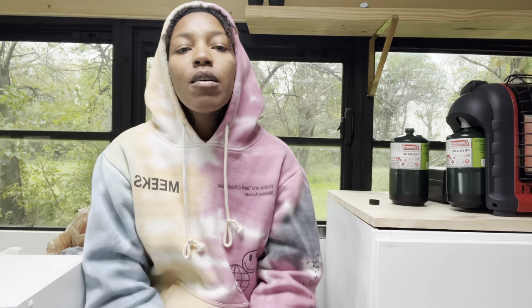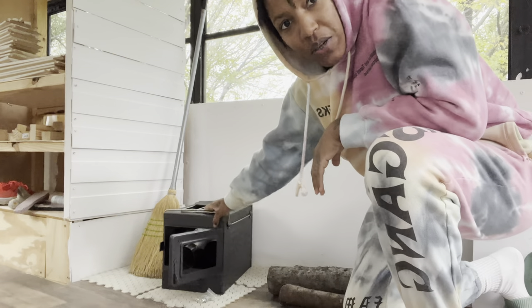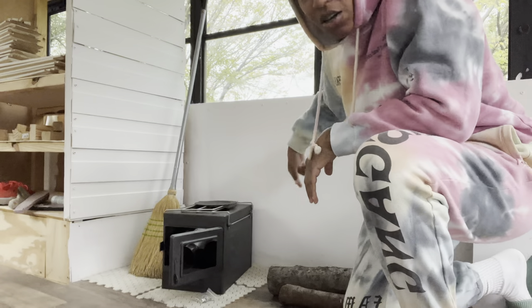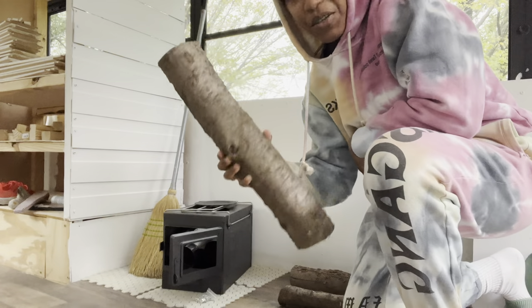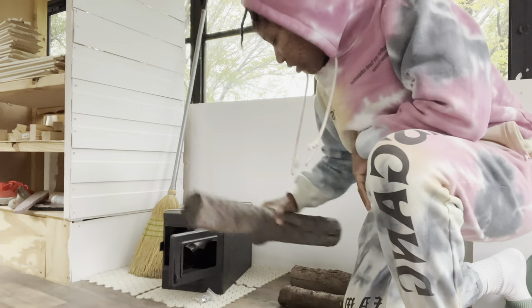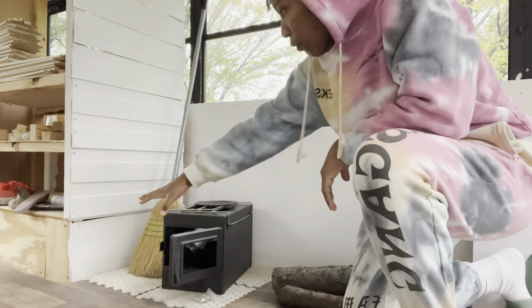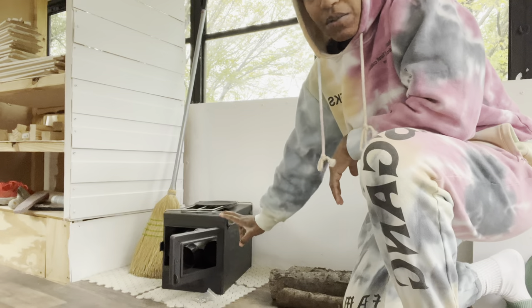Y'all stick around, stay tuned, make sure you like this video, leave a positive comment, and don't forget to subscribe. So here is our wood burning stove — it's not big at all, it's a perfect size to fit in this corner right here. Kaylee even went and got some wood from her family yesterday, so it's pretty cool to even see it in here. I'm going to start by making the platform first and then we'll put this together.